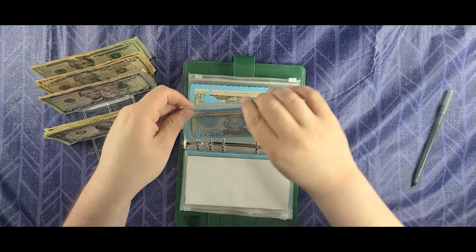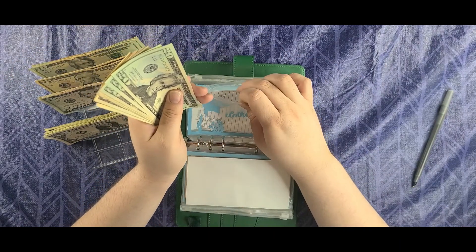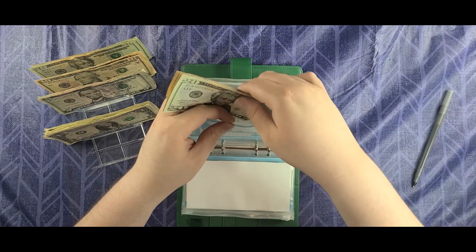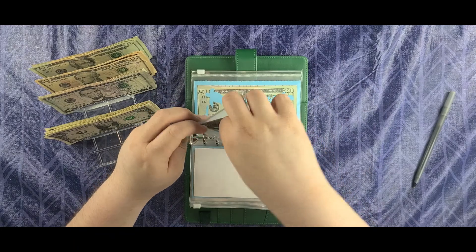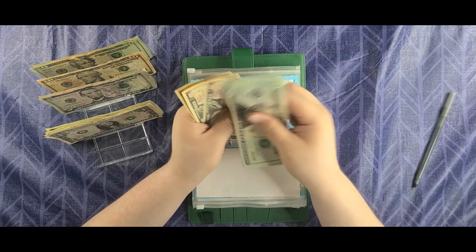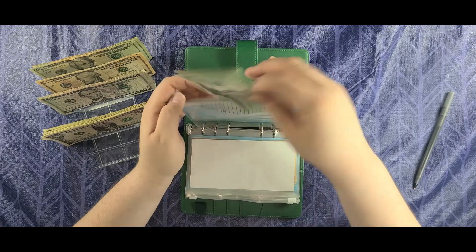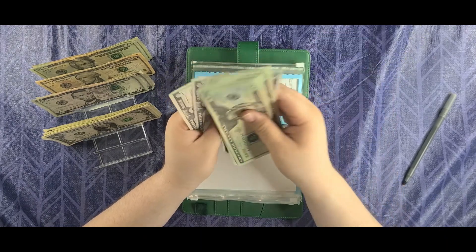Clothing is going to get $10 today — it should now have $110. Pokemon is also going to get $10 today. Nintendo Switch fund is going to get $5 today — counting out, now we have $110 there as well.